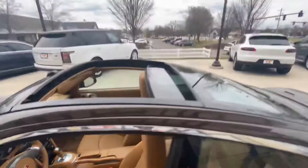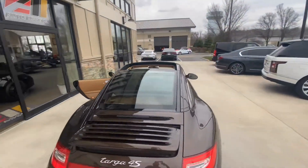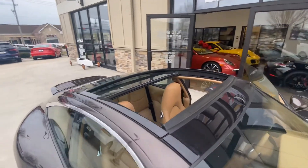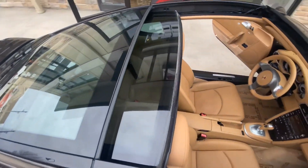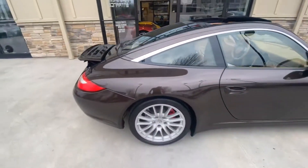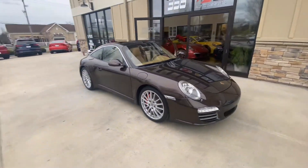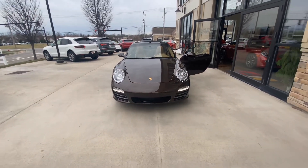And there is your Targa top for the 997 generation. If you have any questions, give us a call at 614-793-1050.